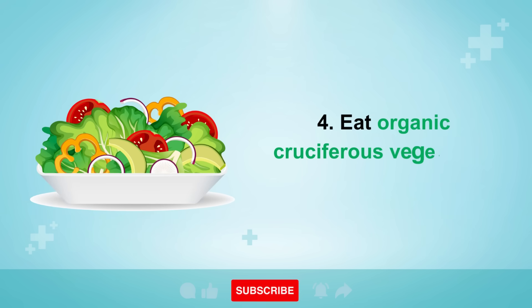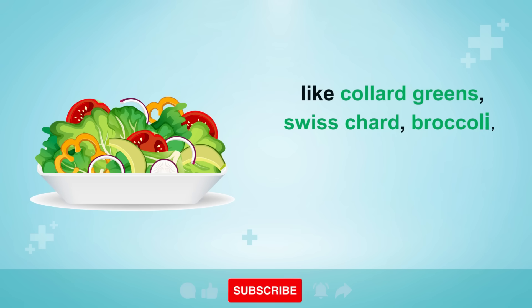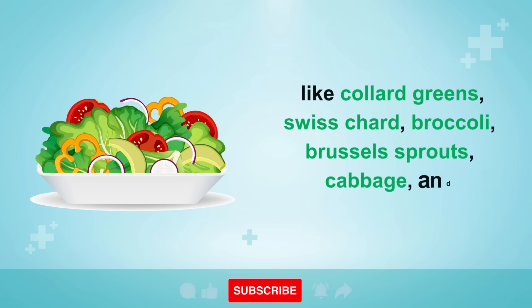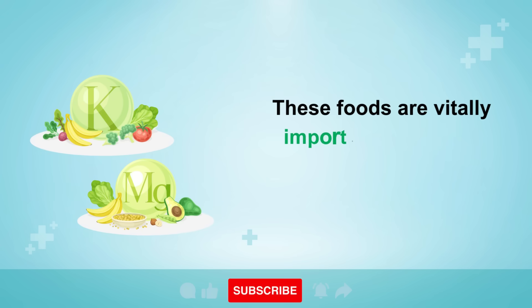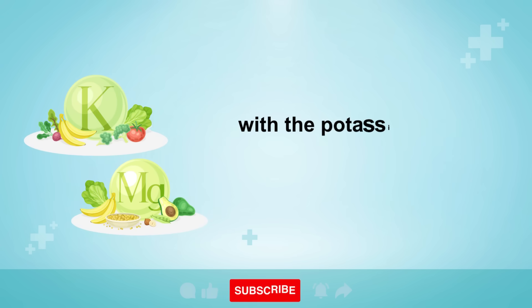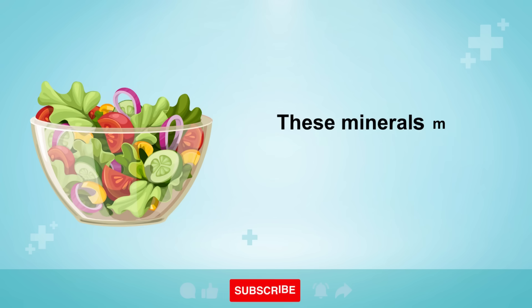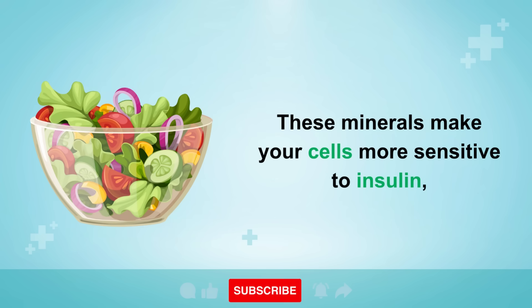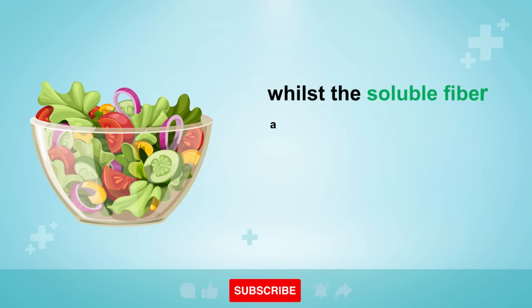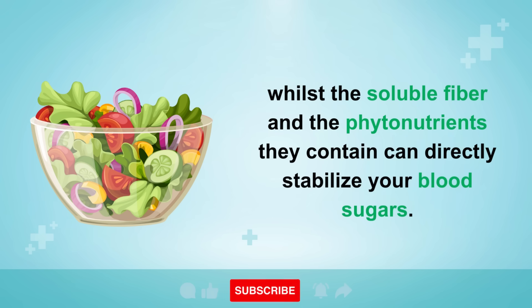Tip four: eat organic cruciferous vegetables every single day, like collard greens, Swiss chard, broccoli, Brussels sprouts, cabbage, and cauliflower. These foods are vitally important to reverse diabetes as they are loaded with the potassium and magnesium that your cells need. These minerals make your cells more sensitive to insulin, whilst the soluble fiber and the phytonutrients they contain can directly stabilize your blood sugars.